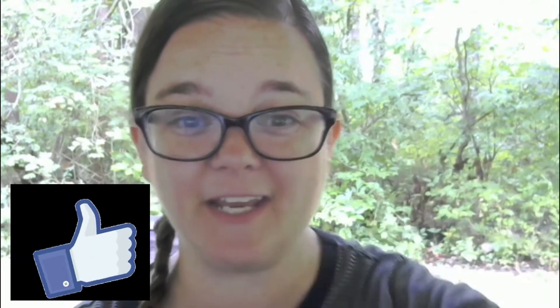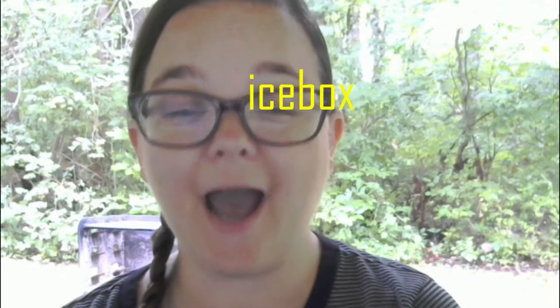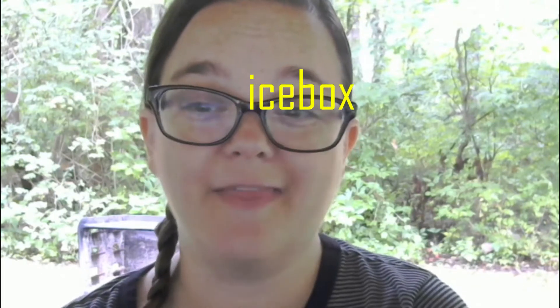Hello again! Now it's time to talk about some vocabulary. Don't forget to like this video and subscribe to my channel. First, let's talk about icebox. Icebox is a word that was used for the original refrigerators — when refrigerators were first made, they had a place where you put ice inside to keep it cold, and they called it an icebox.